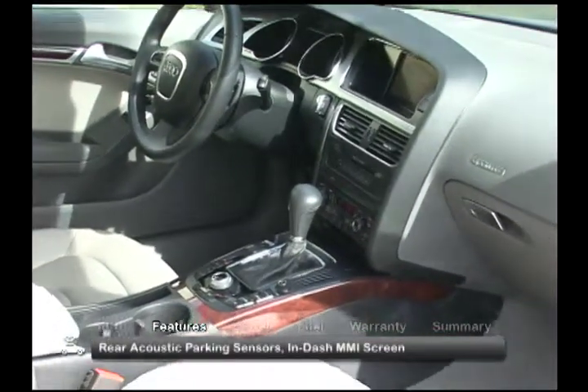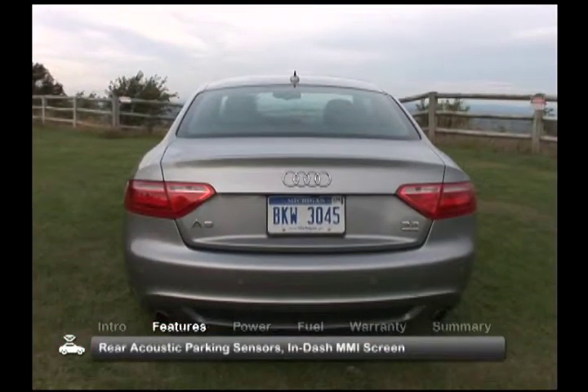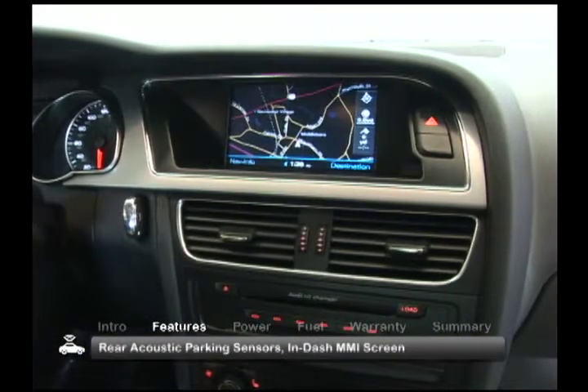Technologically, the A5 is also a standout, with available features such as rear acoustic parking sensors and an in-dash multimedia interface screen.